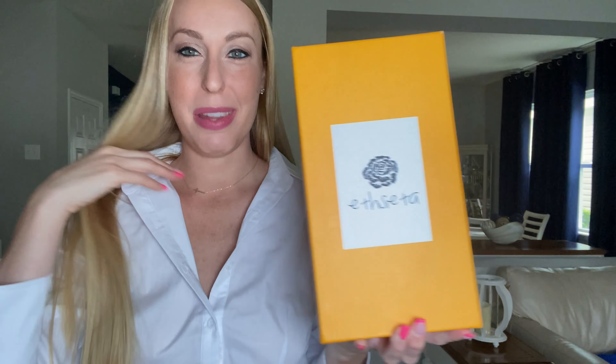Hey beautiful friends, it is Carissa here. I have these absolutely gorgeous pink heels that I am super excited to show you. I just received them so I haven't even tried them on yet.